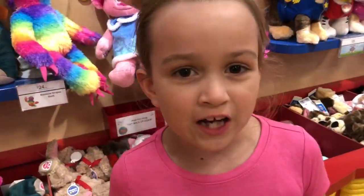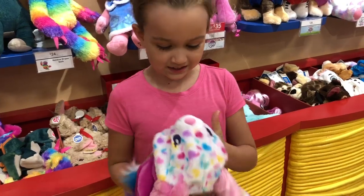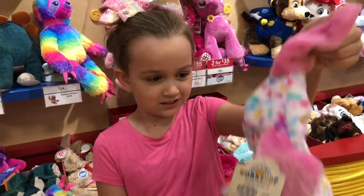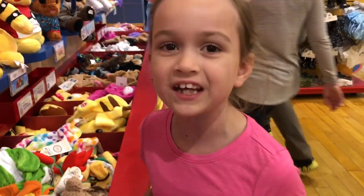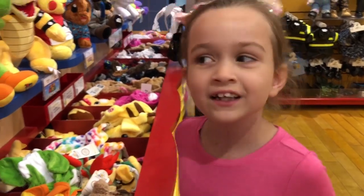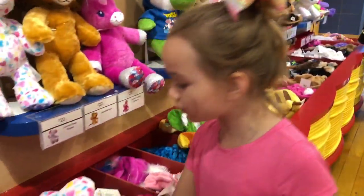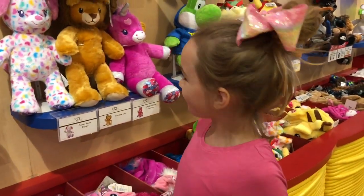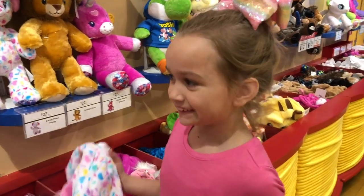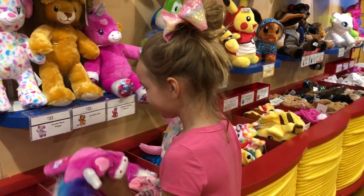It's between a unicorn and a doggie. Do you know what I think you should get? The unicorn. The unicorn! But this one's so soft. It is — oh, it's so hard to decide. I don't know. Should we do a countdown? Yeah — ten, eight, seven, six, five! Okay, we got to go get in line.